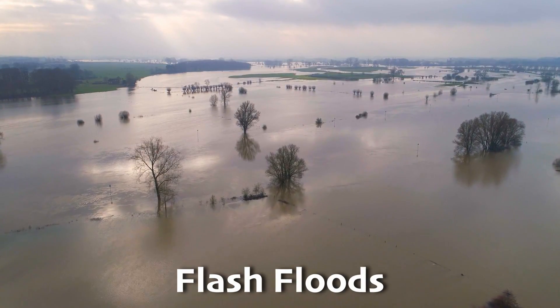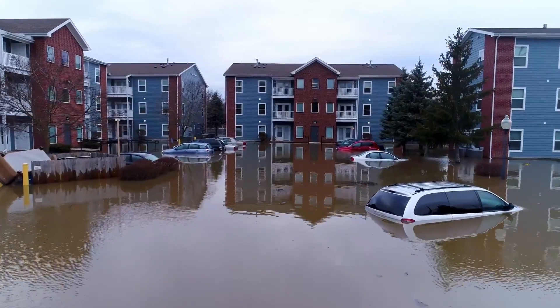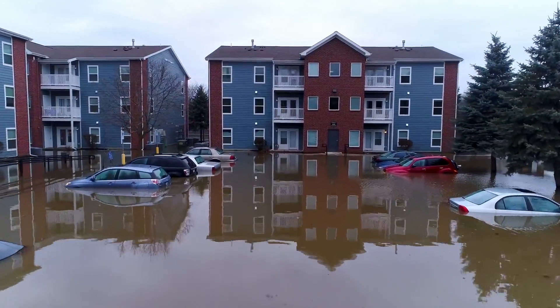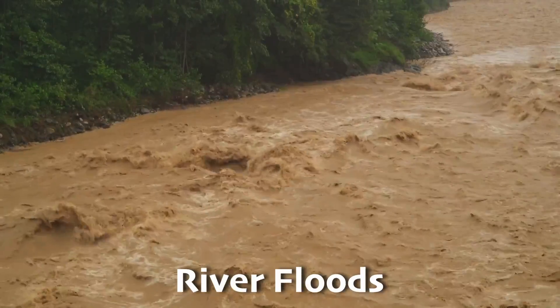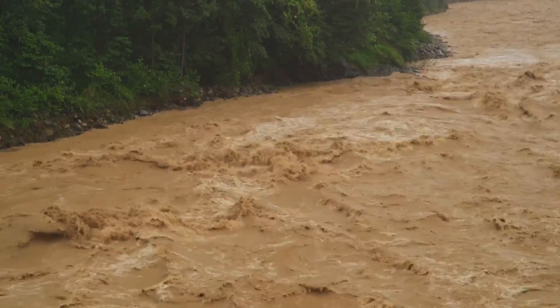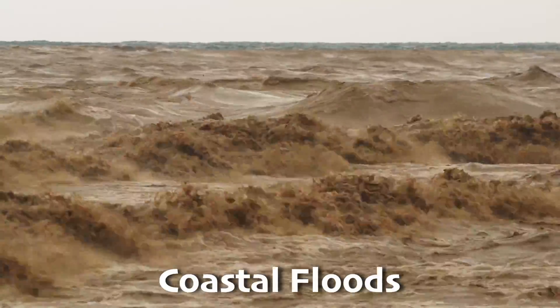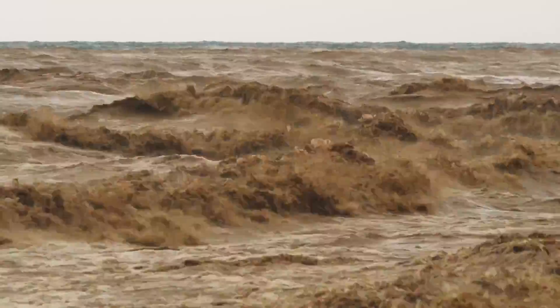Flash floods are the fastest and most dangerous kinds of floods, happening suddenly because of lots of rainfall, often in just minutes or hours. They can sweep away everything in their path. River floods happen when rivers overflow their banks, which usually happens from lots of rain or melting snow upstream. Then there's coastal floods, which are caused by storm surges from strong weather like hurricanes, which push seawater onto the shore.